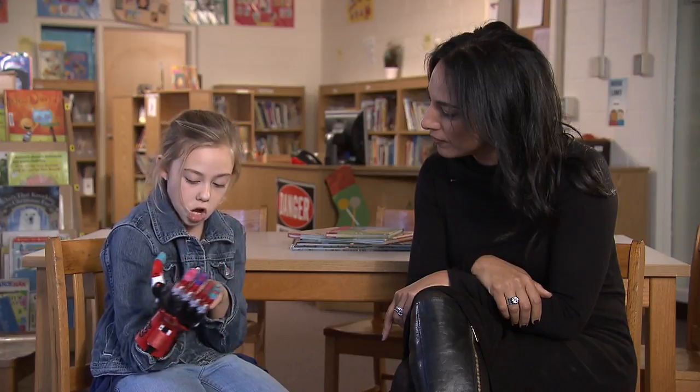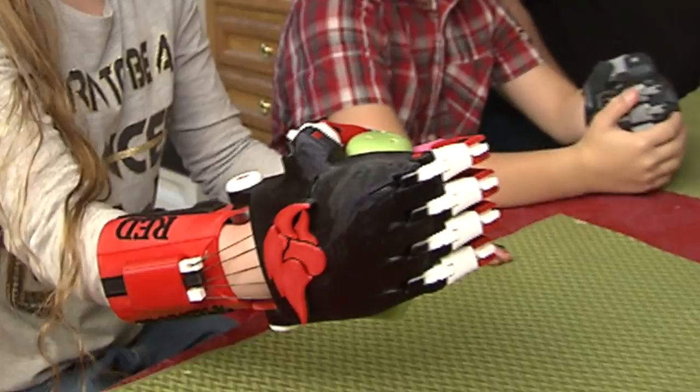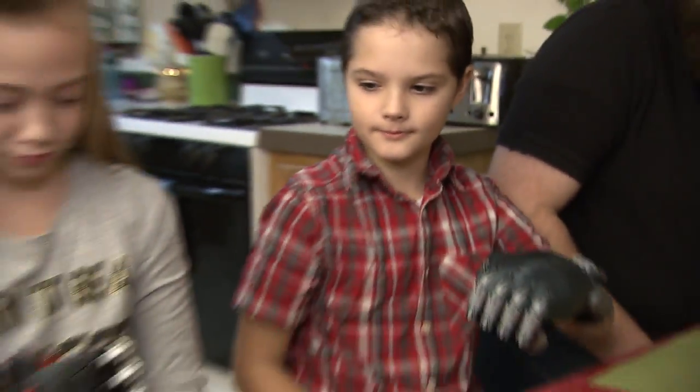What do you think this is going to let you do? 'Do the monkey bars.' And the knowledge that they're not alone. Michelle Miller, CBS News, Rockford, Michigan.